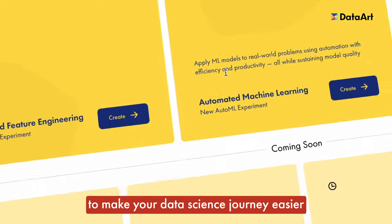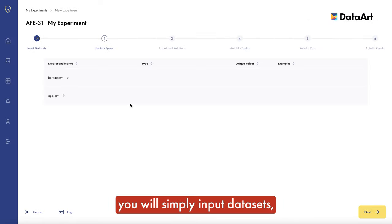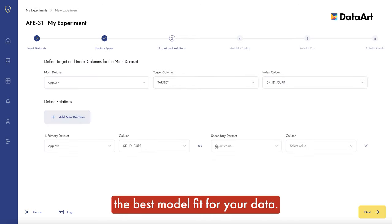Our platform is designed to make your data science journey easier and the most efficient. With a no-code stepper approach, you will simply input datasets, select a prediction target, and wait for the system to find the best model fit for your data.